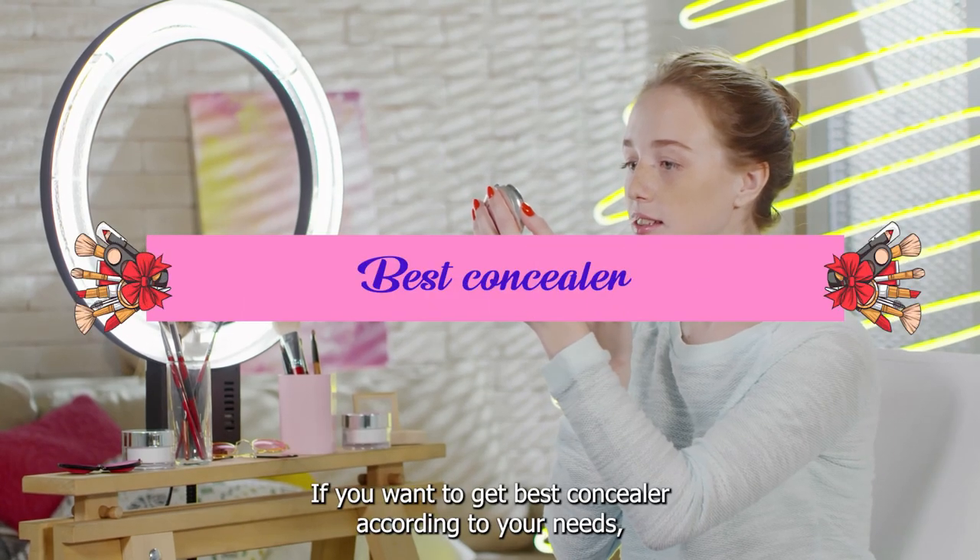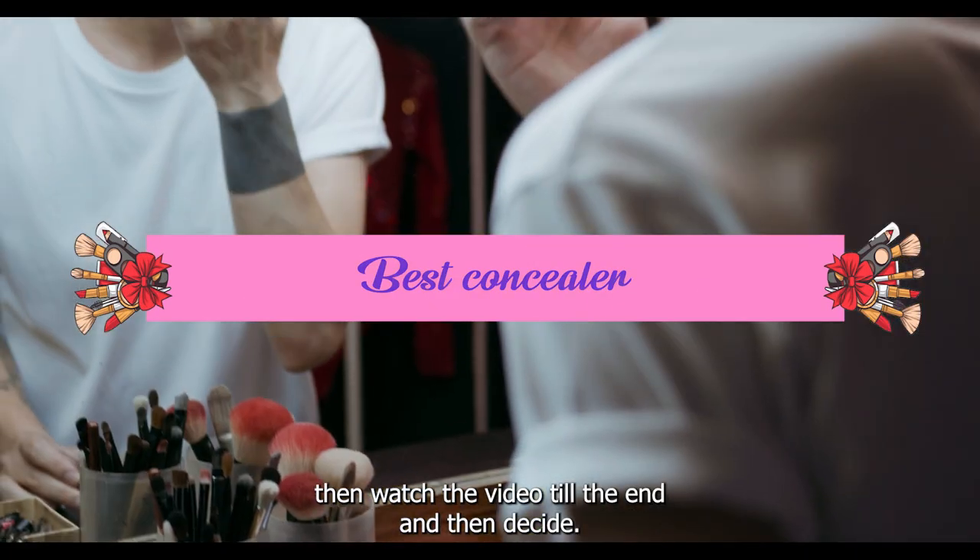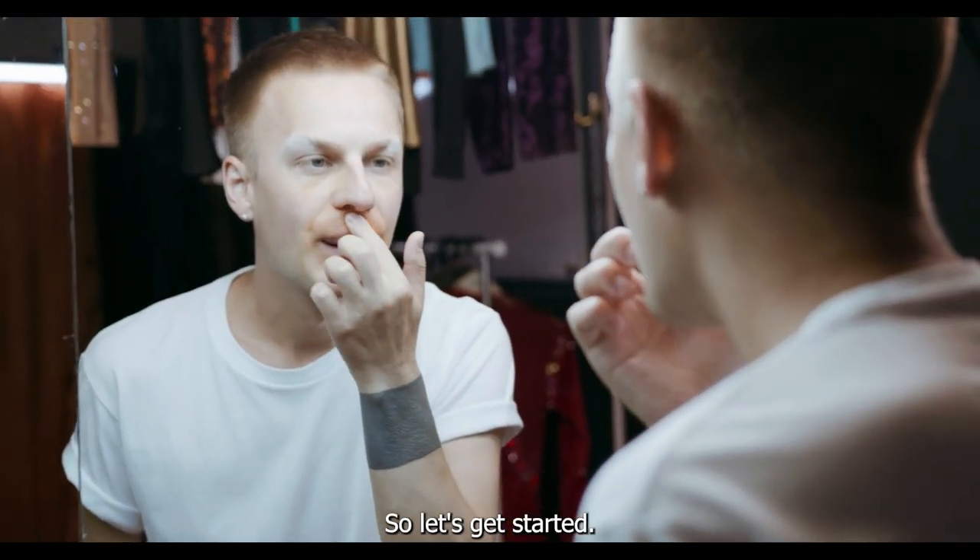If you want to get the best concealer according to your needs, then watch the video till the end and then decide. So let's get started.